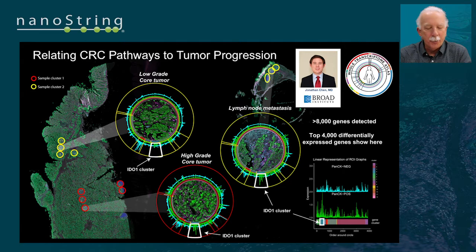This is a colorectal cancer sample from work done with Harvard and the Broad Institute, highlighting the IDO1 pathway cluster around six o'clock on the circles plot. In the low grade core tumor, the IDO1 cluster is hardly expressed. Moving to the high grade core tumor, the IDO1 pathways all come up. And if you look at a lymph node metastasis, it carries with it that elevated IDO1 whole pathway cluster. This is the nature of the information you can resolve using the whole transcriptome assay.